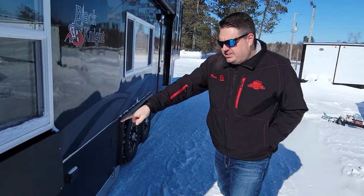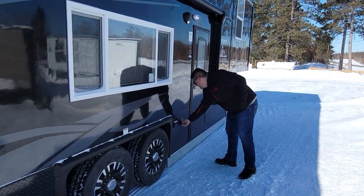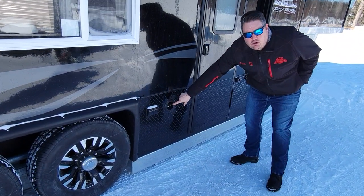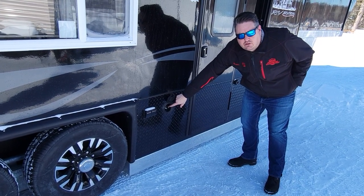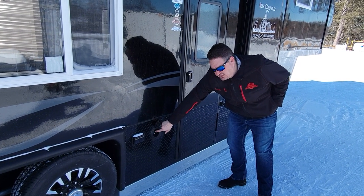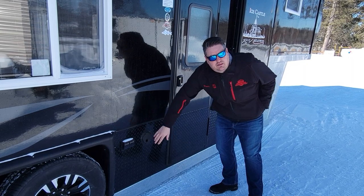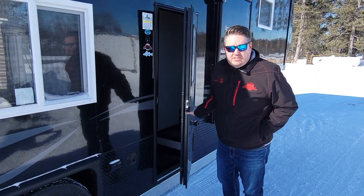We have an outside table and also a quick-connect propane connection, so you can hook up an external grill, a heater, or whatever you want outside. This is actually more popular than you'd think — it's a cool accessory whether it's for winter or summertime, because this unit is clearly going to be used as a camper.